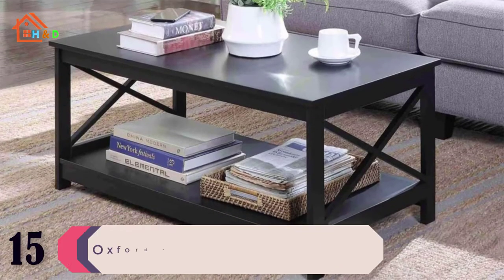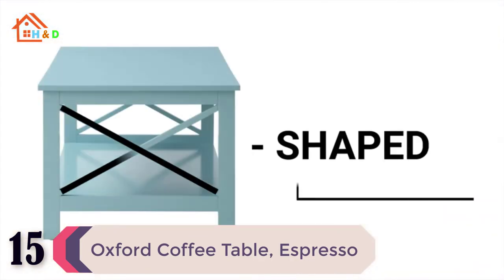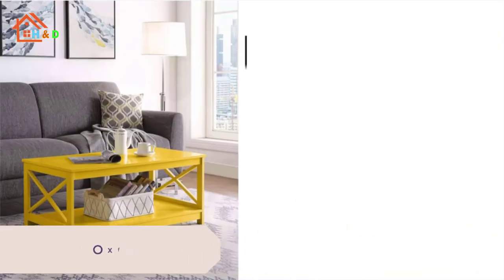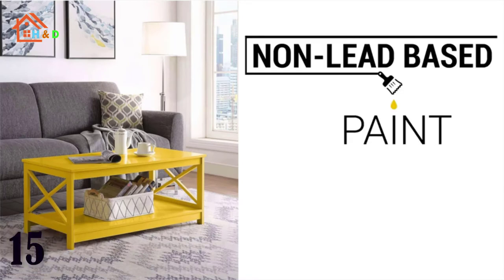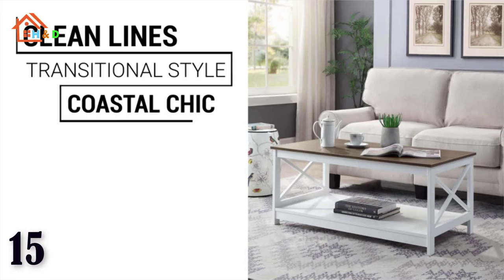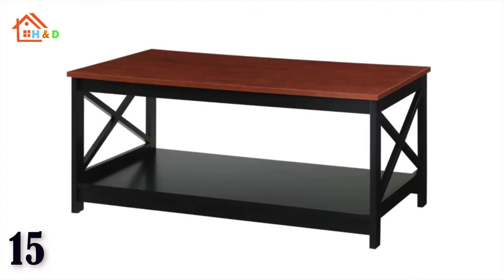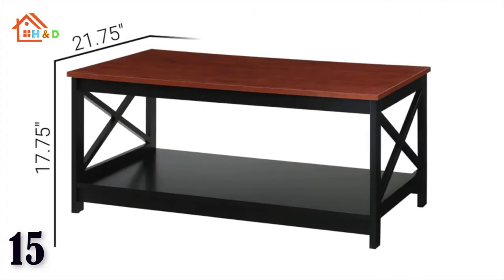At number 15 we have listed Best Concepts Oxford coffee table. The Oxford coffee table with shelf is the transitional piece you have been looking for to complete your family room or living room. The complete Oxford collection by Convenience Concepts brings the beach to you thanks to its sleek coastal style while still incorporating a touch of farmhouse chic.